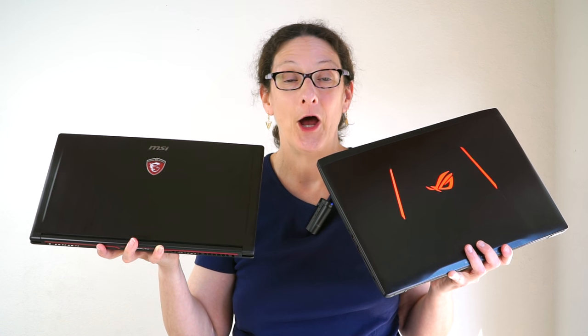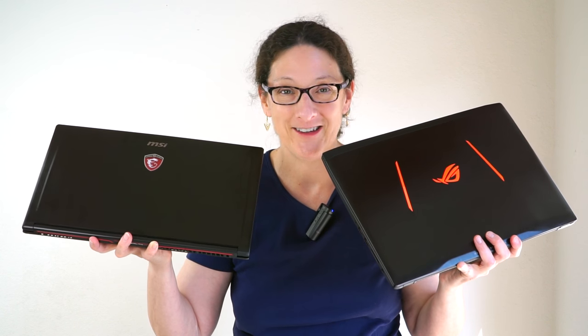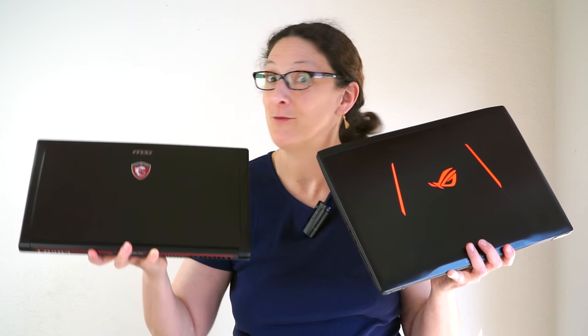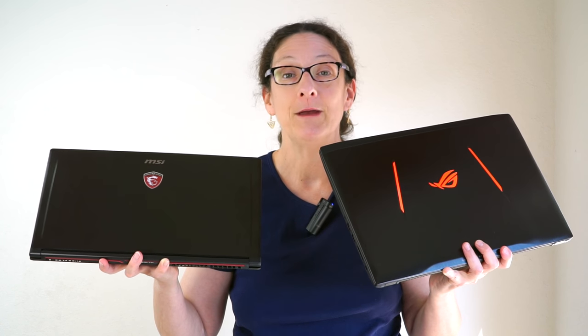This is Lisa from Mobile Tech Review, and I can hold two gaming laptops at once — not just because I go to the gym, which I do, but because these are thin and light gaming laptops with a lot of power inside, and they compete with each other.